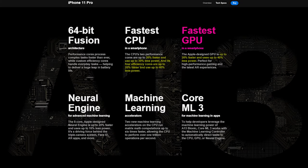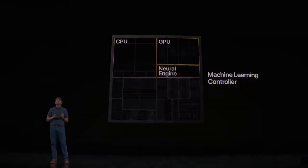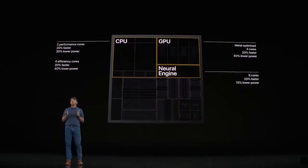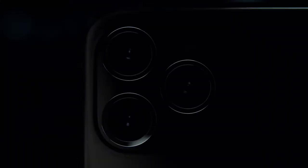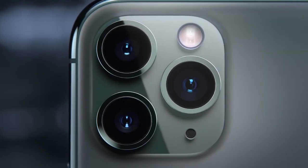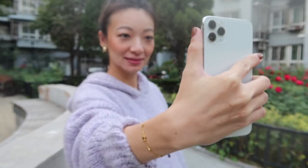It's also got an impressive GPU — the fastest ever in a smartphone — and both the CPU and GPU can be 20% faster while using 30–40% less battery than last year's edition. Moving on to the most anticipated part of this phone: the camera, or as I call it, the Pro camera. Before getting to the back camera setup, let's talk about the front camera.